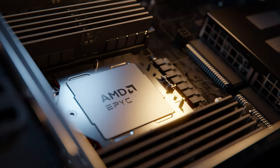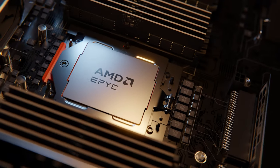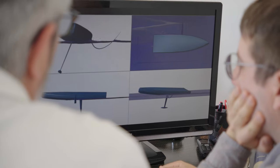We recently extended those capabilities with a new dual-socket server using AMD EPYC 7773X CPUs. This powerful 128-core server delivers results between 2 and 3 times faster than our previous 48-core hardware.